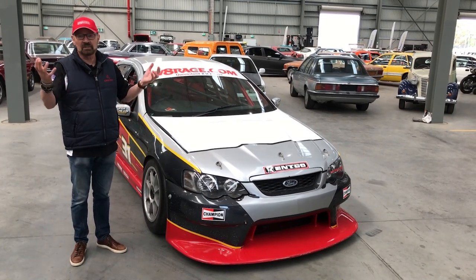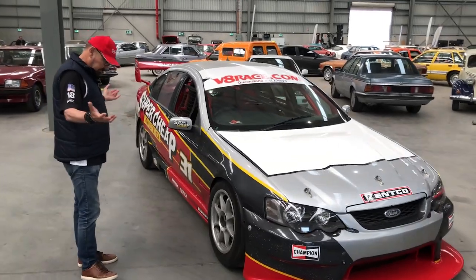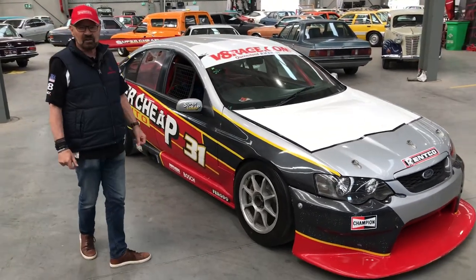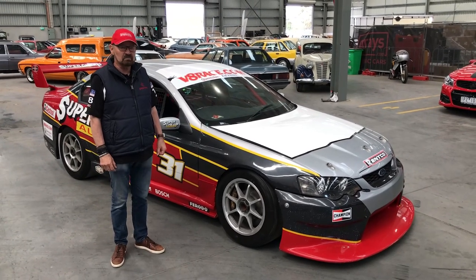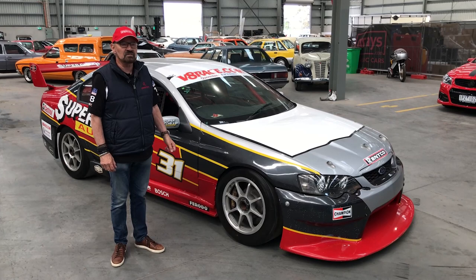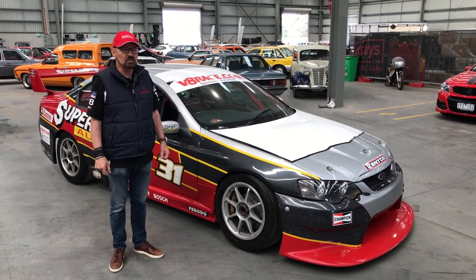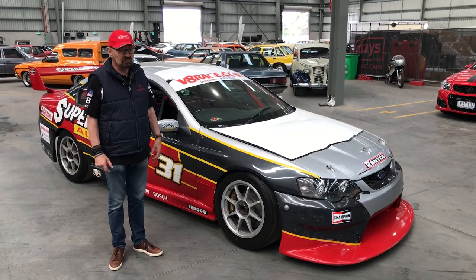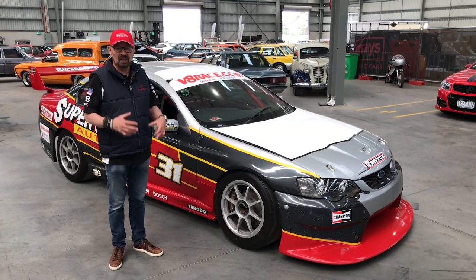They were actually based on proper production shells, so it's got all the gear — it's as it left the track essentially. So anybody that's into this sort of thing, it would make a good car. Steve was competitive and later on it was handed down to Super 2 and Luke Youlden, who's a very good driver. He raced it and won some races in it, so it's got a good pedigree and a good history.